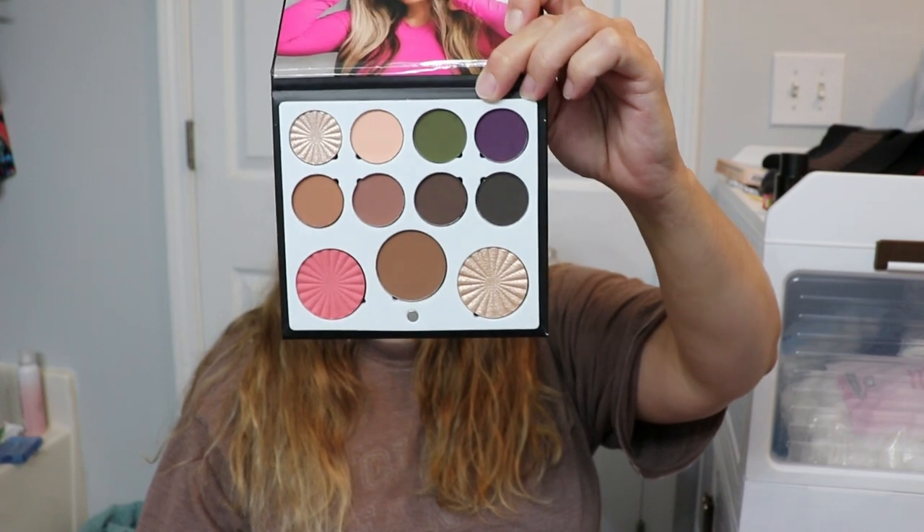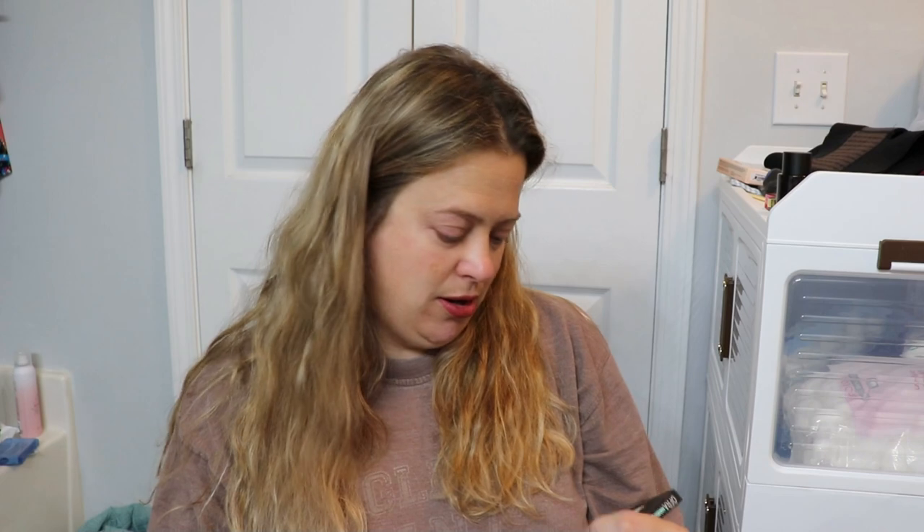All in all, we got the palette, which is amazing; the mascara that I love; the cleansing oil; the lip balm; and the hair spray. Overall, I think this is actually a really good Boxy Charm. Can't wait to see what I get next month. Thank you guys so much for watching — if you liked this video please give me a big thumbs up, and I will see you in the next video. Bye!